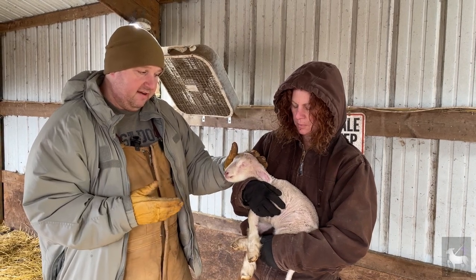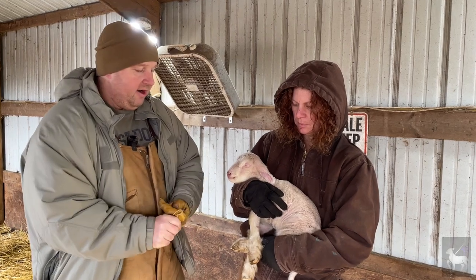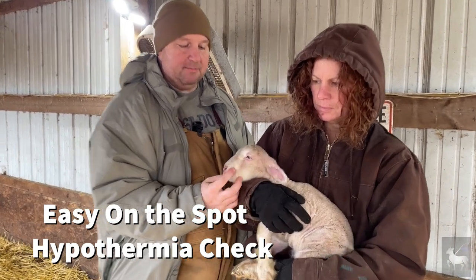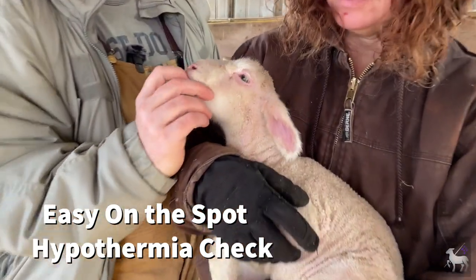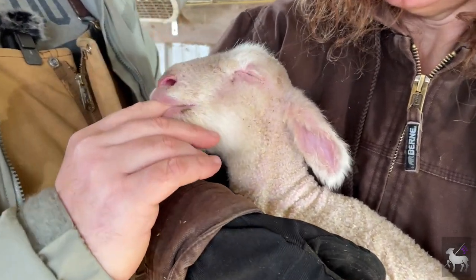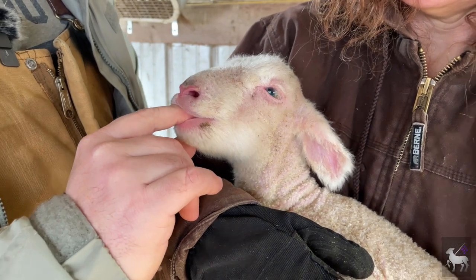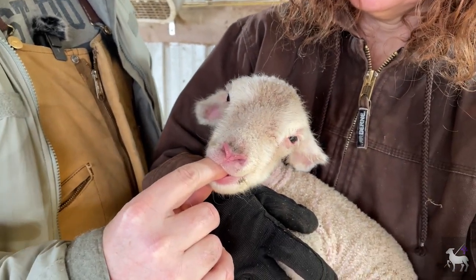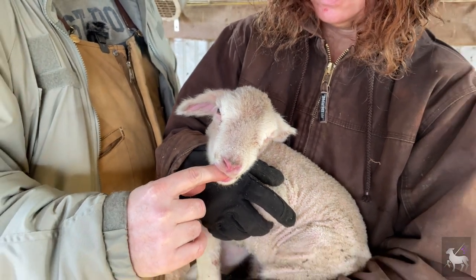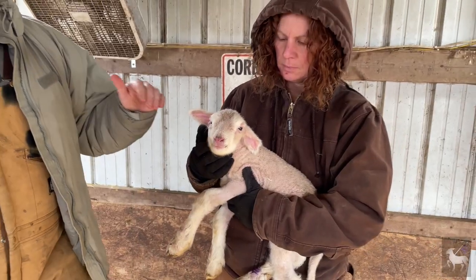We've checked mom for milk, given him his shots, and taken care of his navel. Now we're going to check his body temperature. If you're ever curious whether a lamb is able to appropriately maintain its body temperature, the easiest way is to put your finger in their mouth. Two things will happen: they'll have a little suckle reflex, and the mouth will be nice and warm. If you put your finger in and there's no suckle reflex and the mouth is cold, that tells you the animal is hypothermic. Then you need to take precautions, get them in, and get them warm.